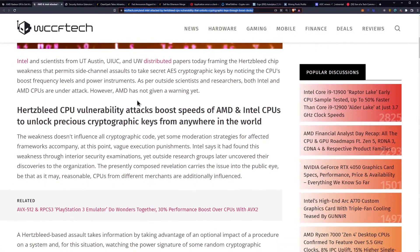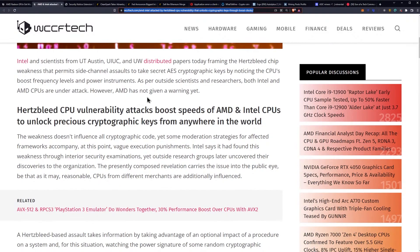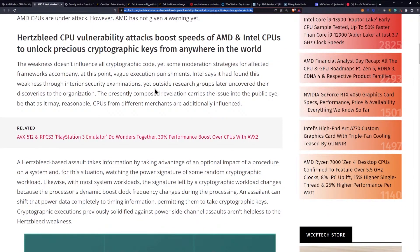You guys need to be aware of this: AMD and Intel are attacked by the Hertzbleed CPU vulnerability, which unlocks cryptographic keys through boost clocks. Scientists from UT Austin, UIUC, and UW distributed papers framing the Hertzbleed chip weakness, which permits side-channel assaults to steal secret AES cryptographic keys by observing the CPU's boost frequency levels and power instruments. Both Intel and AMD CPUs are under attack, though AMD has not yet been given a formal warning. The weakness doesn't affect all cryptographic code, but some mitigation strategies come with currently vague execution penalties.